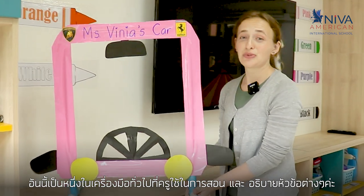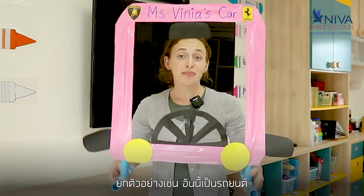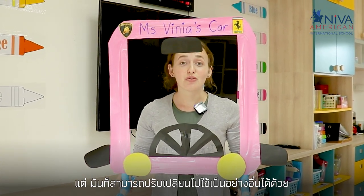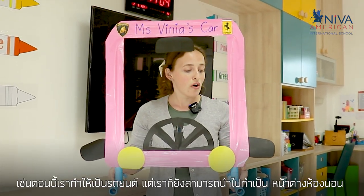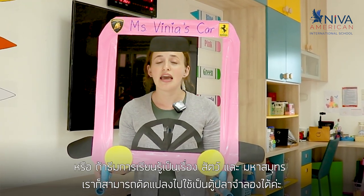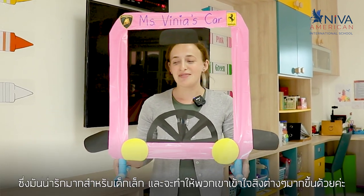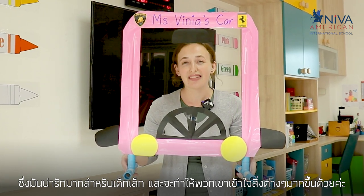This is one of the simple teaching tools that teachers use to demonstrate a theme. So for example this is a car and it can be transformed into something else during a different theme that's being discussed or taught. It can also be transformed into a bedroom window, or if the theme is animals and oceans it can be transformed into an aquarium with fish — it's a nice visual for the little kids to be able to understand and grasp the idea.